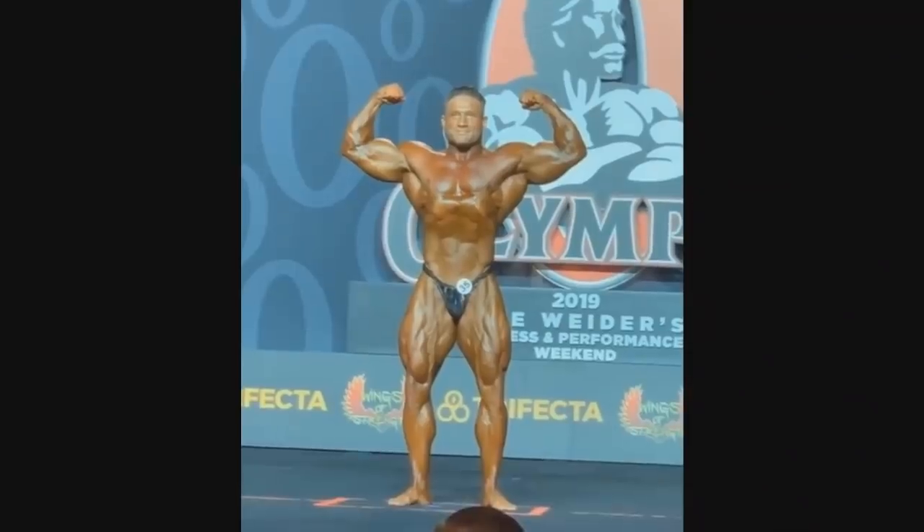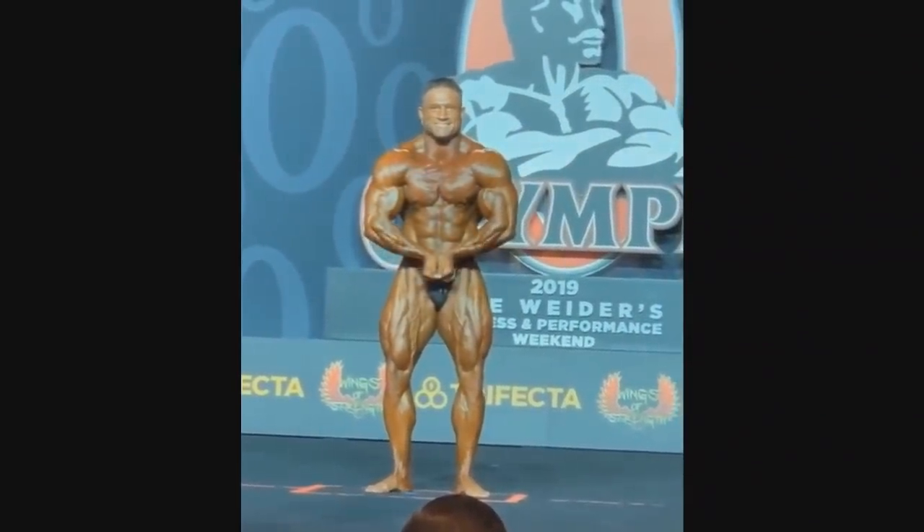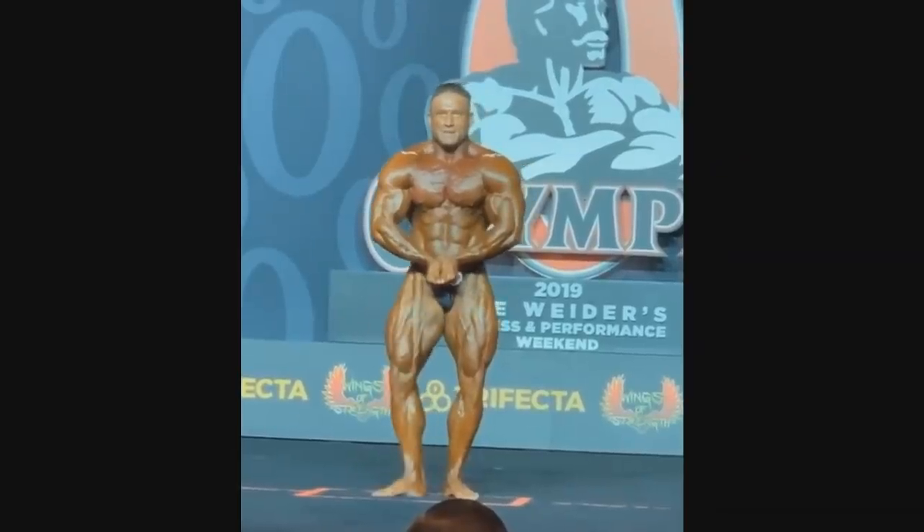We also have Zane Watson — looking good as usual, but he's kind of too small for these other guys. He's not that round and full.